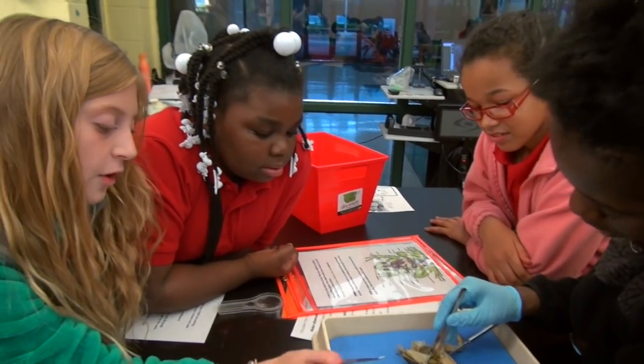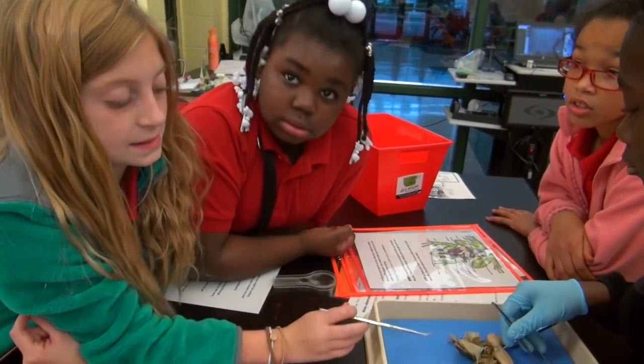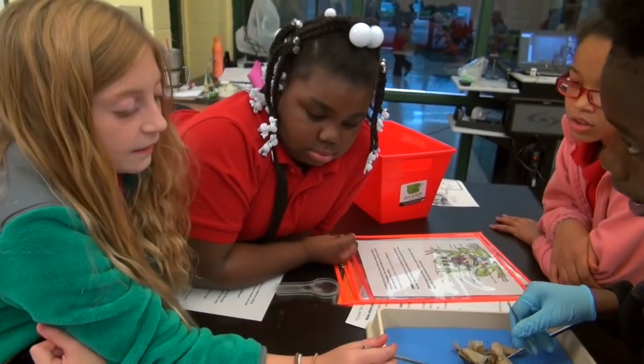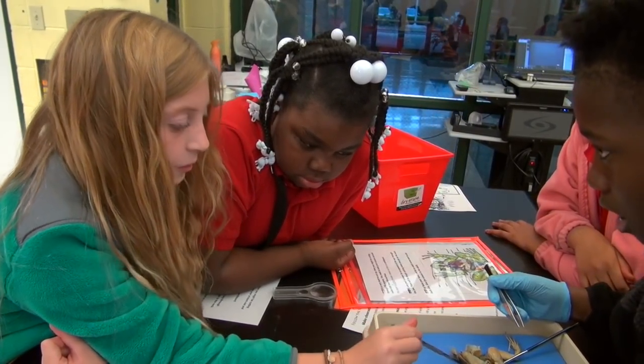This is a leopard frog, and the leopard frogs are one of the biggest frogs in the nation. And they are not poisonous. And they are good pets — they are the most popular frog pets.